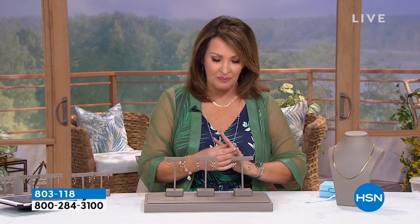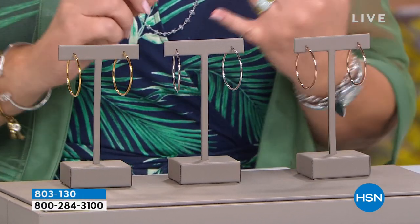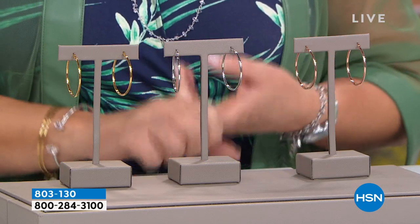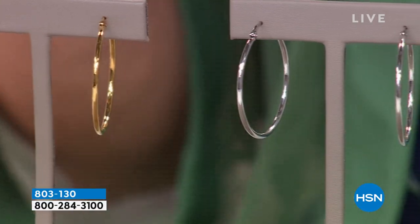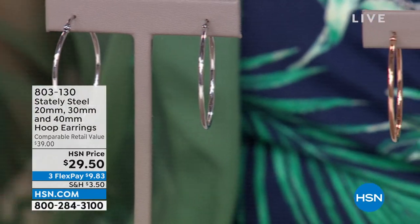Now we're going to move into a segment featuring our gorgeous Stately Steel Gallery Collection. I love Stately Steel — it's one of the most exciting collections to discover because you get beautiful jewelry that is long-lasting, long-wearing, anti-tarnish, corrosion-resistant, hypoallergenic, and water-resistant. This is brand new and big fun.